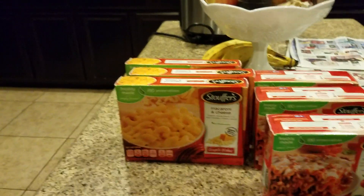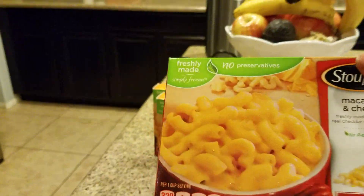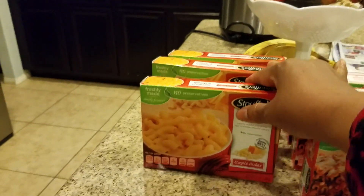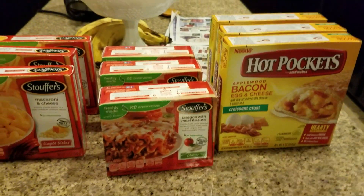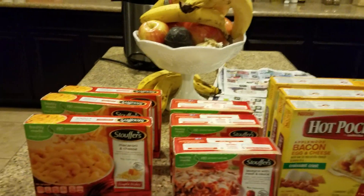The last item is the macaroni and cheese, also for my grandson. Kids can eat stuff and get away with it because they're active, but we don't want to give it to them all the time — sometimes as a treat, though, we can.